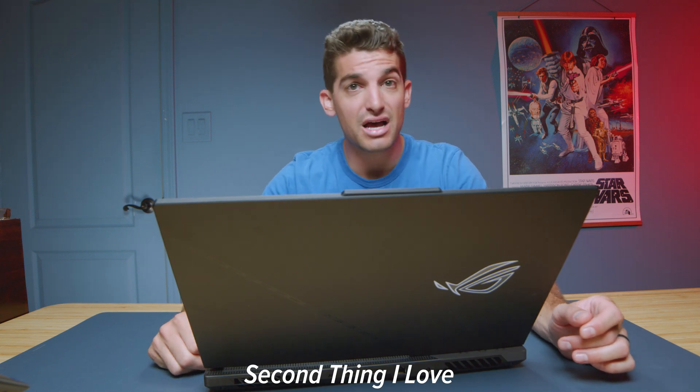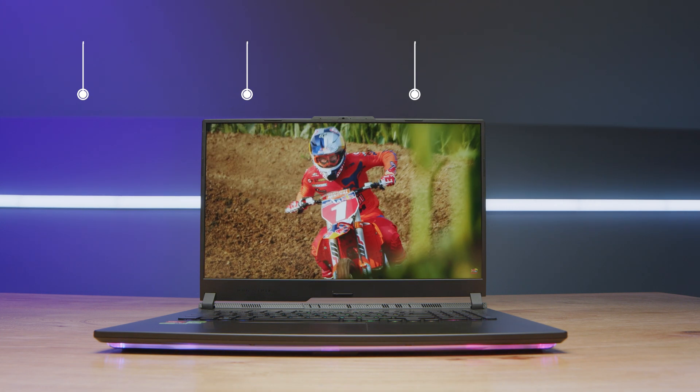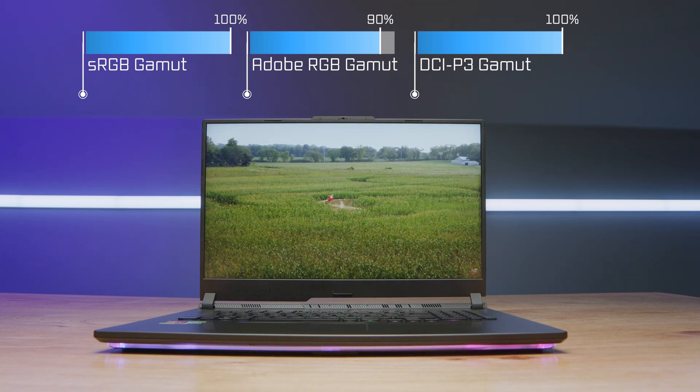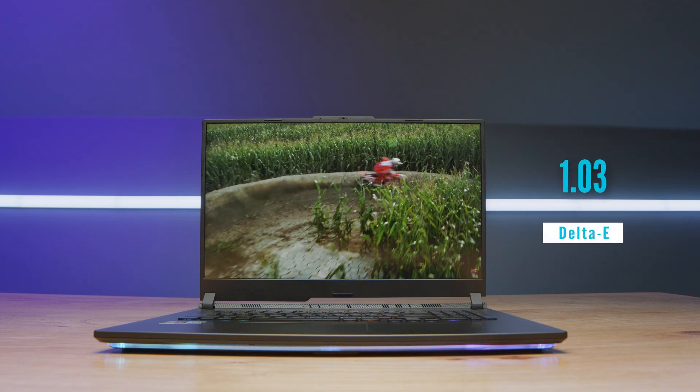The next thing that really impressed me is the color gamut range. We had 100% sRGB, 90% Adobe RGB, and 100% DCI-P3. To me, this is rare for a gaming laptop with this much performance. Normally they strap on a pretty crappy screen and just say hope for the best, but they didn't do that here. The brightness wasn't great at 354 nits at full brightness, but the color accuracy at 1.03 Delta E was great. The screen really stands out.